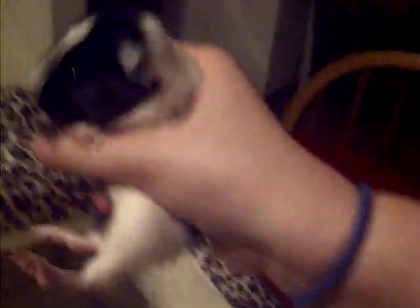Baby number two is really calm. The difference between baby two and three is that two has a white paw on the right side and a black paw on the left, and three has the opposite. It's pretty cute.